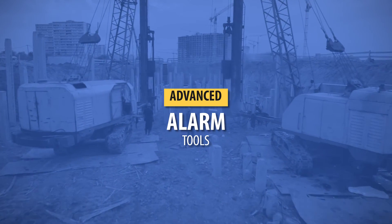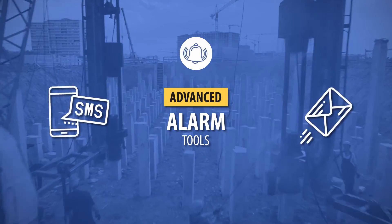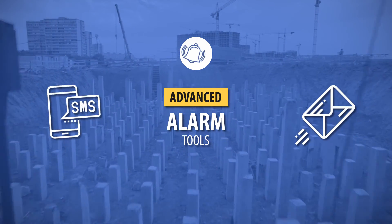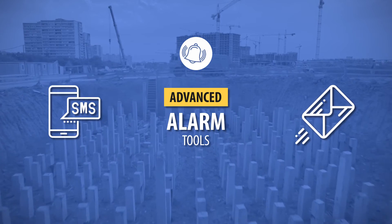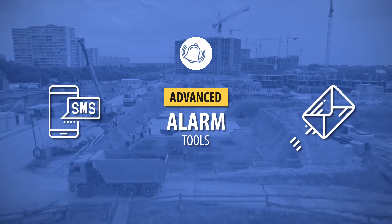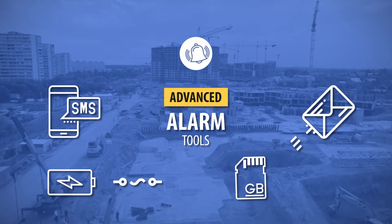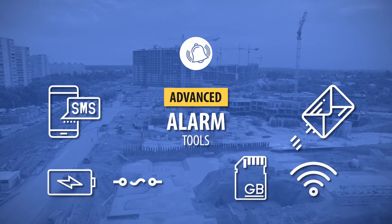Svantec monitoring systems have been equipped with advanced tools for generating SMS and email alarms based on noise and vibration measurement data, spectral analysis, and media data. In addition, the system sends notifications about the status of the station, battery status, no power supply, memory status, and communication problems.